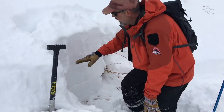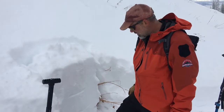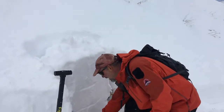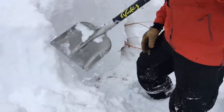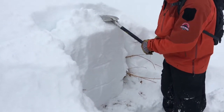Basically everything from here to the surface has fallen since Thanksgiving — anywhere from 32 to 40 inches of snow overall snow depth here. We did find a little bit of faceted snow right down near the ground, some small grain faceted snow, and we just thought we'd see if there's any potential for that to be active.